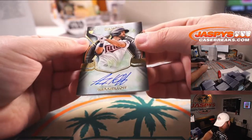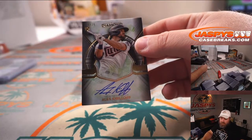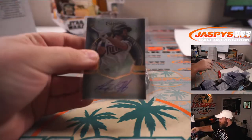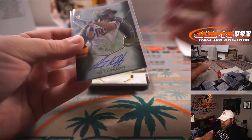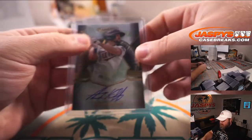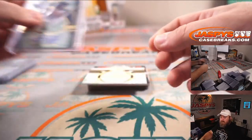Alex Kiriloff rookie auto — that is 24 out of 25 for the Minnesota Twins — and Ron Toivinen. Nice rookie auto there.